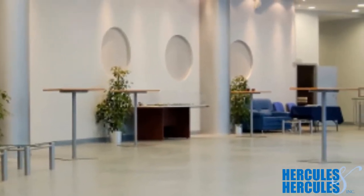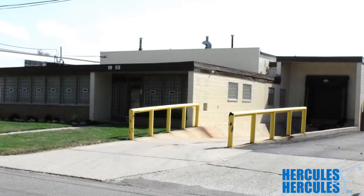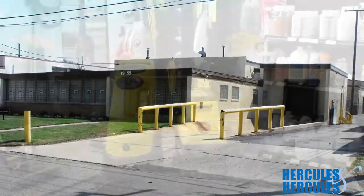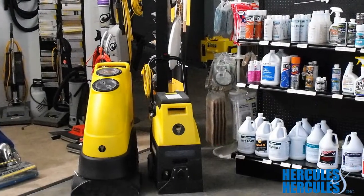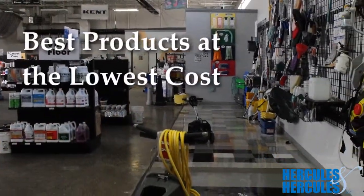it bolsters public perception of the business and healthy hand-washing behavior among users. At Hercules & Hercules, we're dedicated to bringing the best and most up-to-date restroom cleaning supplies and janitorial equipment by offering the best products at the lowest cost.